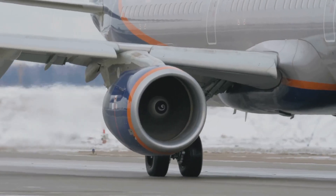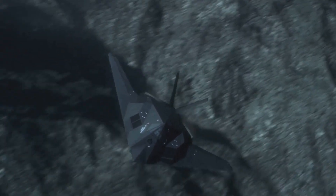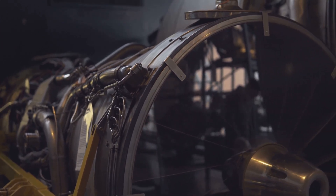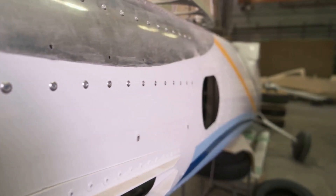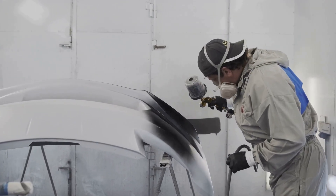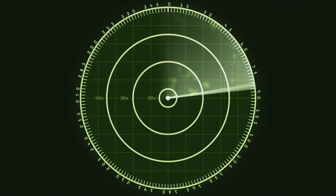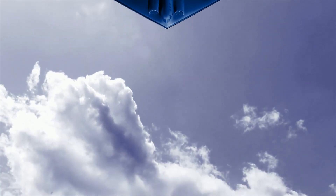The B-2's engines are buried deep inside the aircraft, which helps to mask their heat signature from infrared sensors. Even the smallest design details contribute to its stealth: access panels are carefully aligned to minimize radar reflections, and the aircraft's paint is applied in a special way to reduce its radar signature. The B-2's stealth technology is constantly being upgraded to ensure it remains ahead of enemy air defenses.